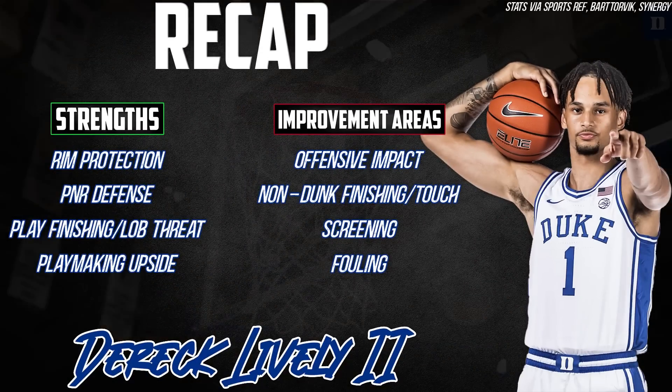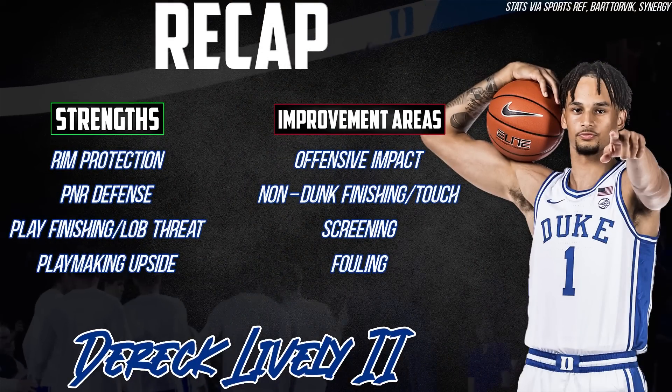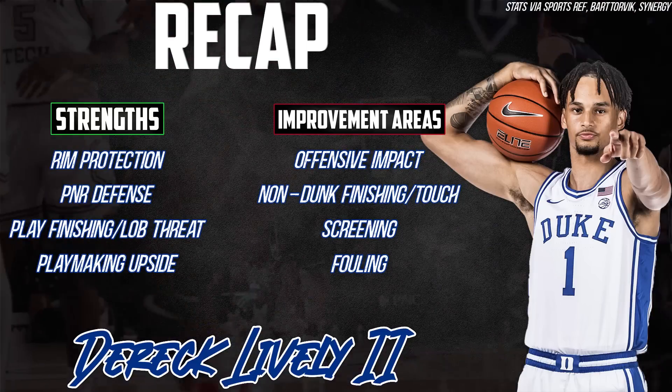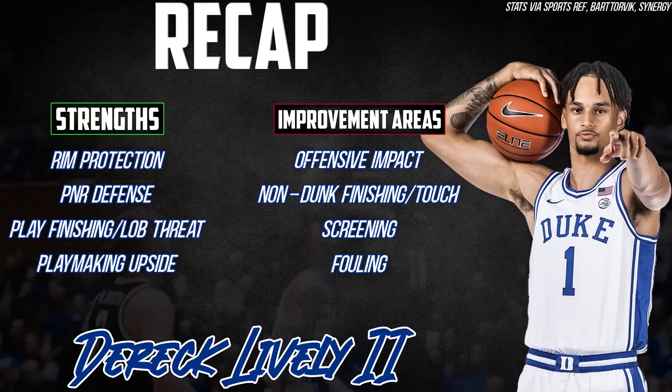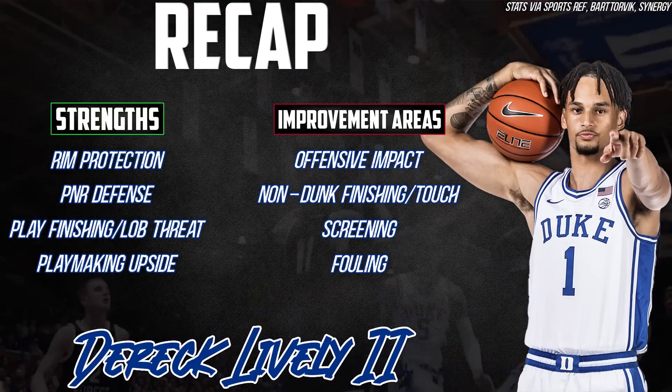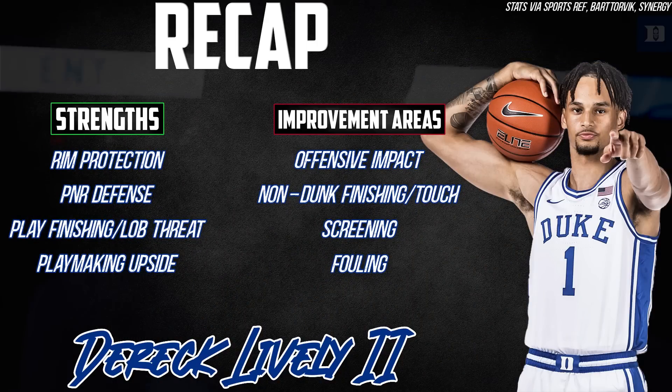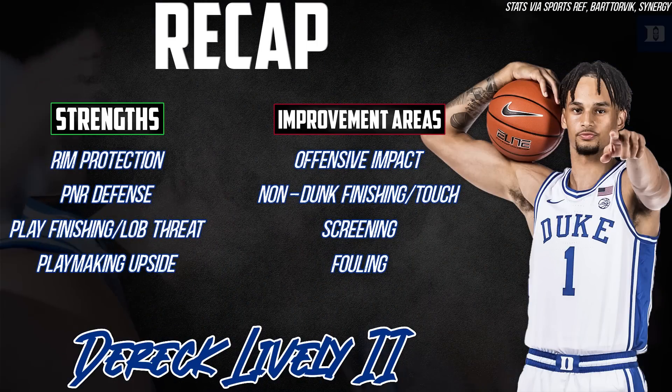Derek Lively's turnaround this season was really impressive to watch, and he proved himself to be a potential elite defender at the NBA level and someone that can change games on that end of the floor. Now offensively there's a lot of work to do, but the path is clear and laid out for him to be successful. For all that, I think he's got a great chance of being an effective and winning player.